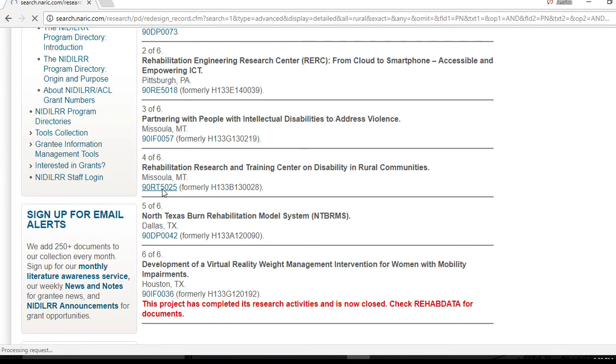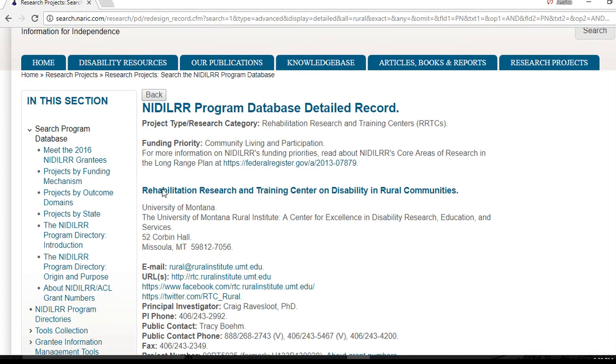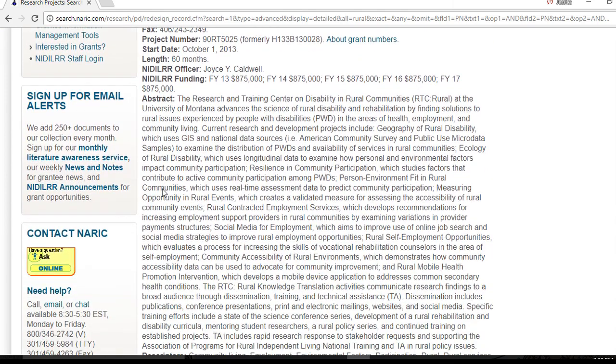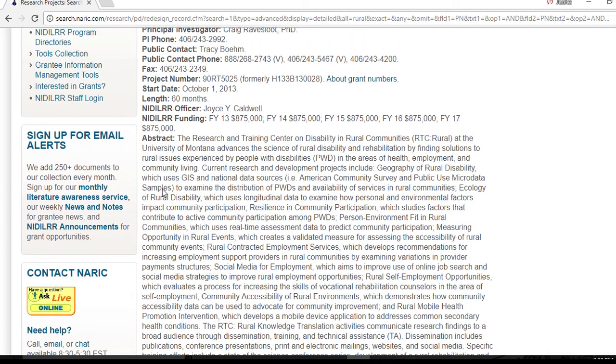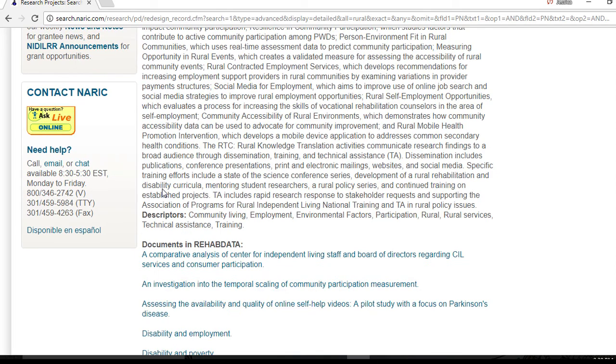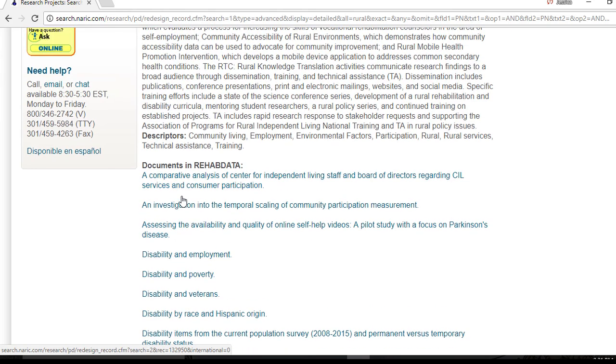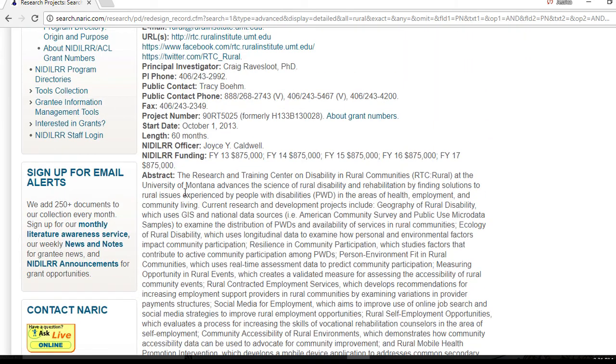If you want to learn more about any of these projects, you can either click the detailed page report to see the details for all results as they would appear in our printed program directory, or click on the project number for in-depth information about an individual project. I'm going to click on the number for the Rehabilitation Research and Training Center on Disability in Rural Communities, that's 90RT5025. From here, you can get the full record including the institution and contact information, websites and social media channels, an abstract describing project goals and activities, funding levels, and NIDILRR officer information. You may notice that some projects have two project numbers — these are projects that were funded by NIDILRR when it was part of the Department of Education prior to October 2014. We include both numbers in the record.